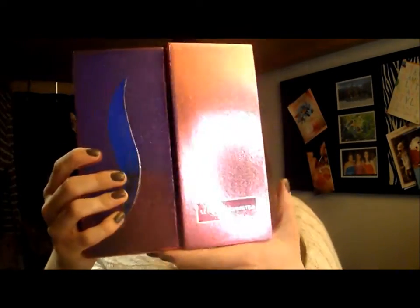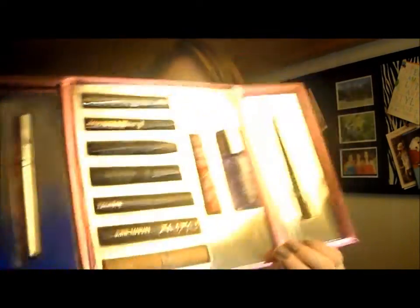She also got the Sephora Favorites Lash Dash mascara set. The box is so pretty — I'm going to open it up a little bit to show what's inside. I'm not so much of a mascara person as a lip person, but I really just want the box because it's literally so cute and pink.